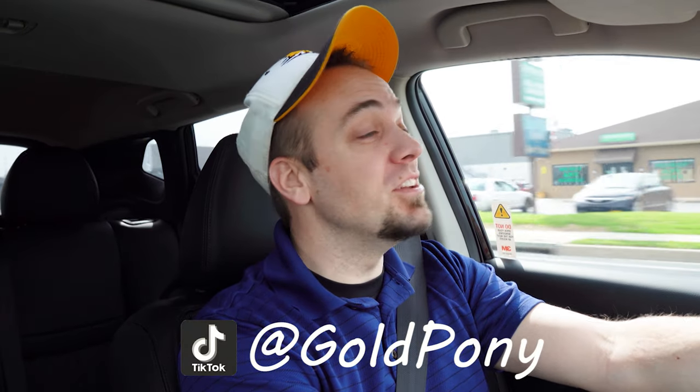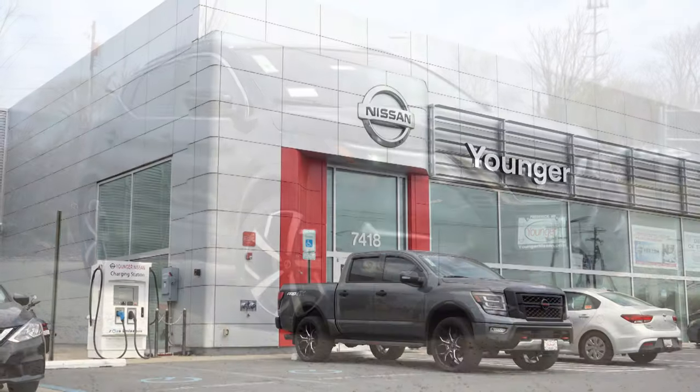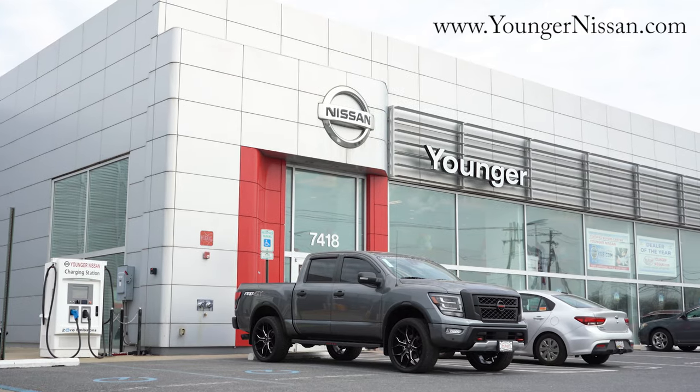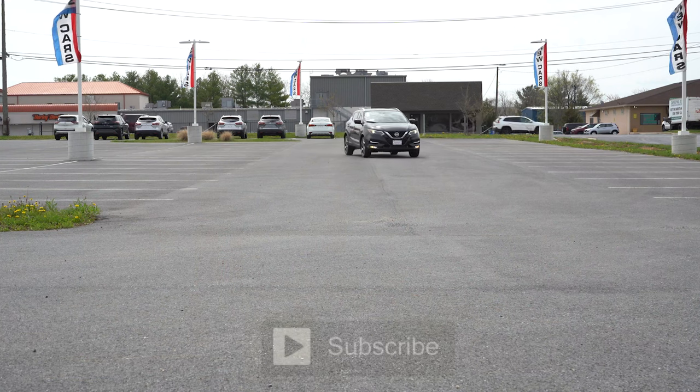What is up you guys, welcome back to another one. If you're new to the channel, I am Gold Pony. I do new car, truck, and SUV reviews on YouTube, and today we are in the brand new 2022 Nissan Rogue Sport, courtesy of Younger Nissan in Frederick, Maryland. For more information on their inventory, please feel free to check out the link in the description box below.